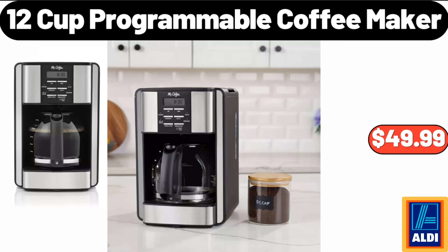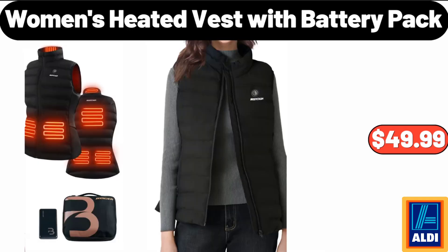12 Cup Programmable Coffee Maker, $49.99. Women's Heated Vest With Battery Pack, $49.99.